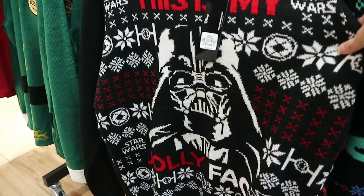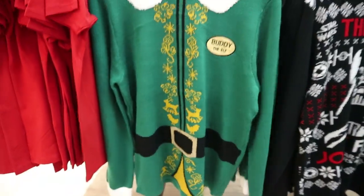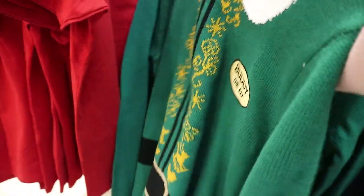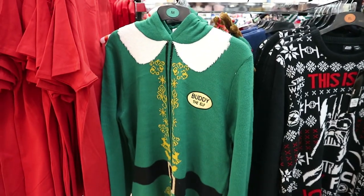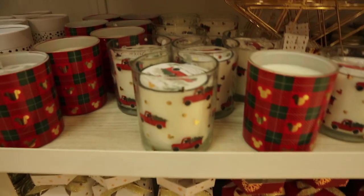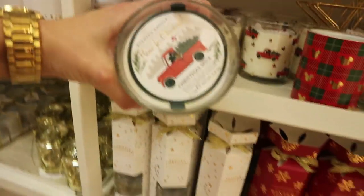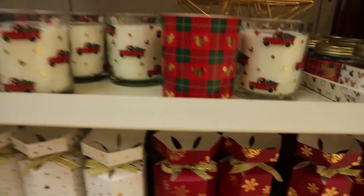There's a Darth Vader face jumper for eighteen euro, and then Buddy the Elf — this is actually like what he wears in the movie. It's got a little hood on the back so you can get the little hat, and that is eighteen euro. They have little Christmas candles that match the Mickey Mouse, and that is five euro.